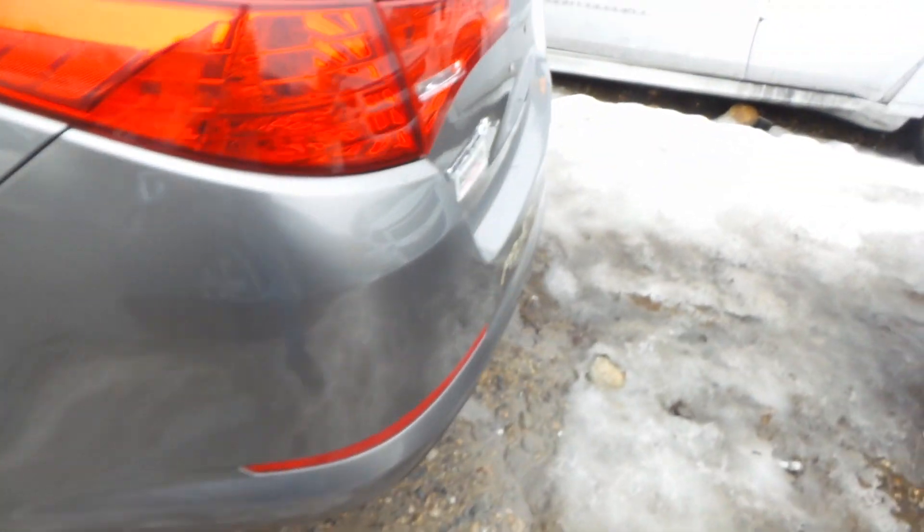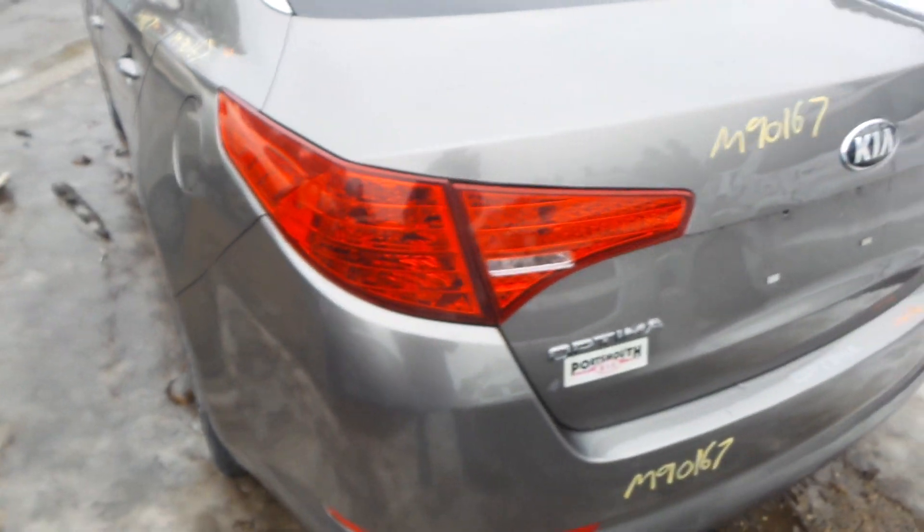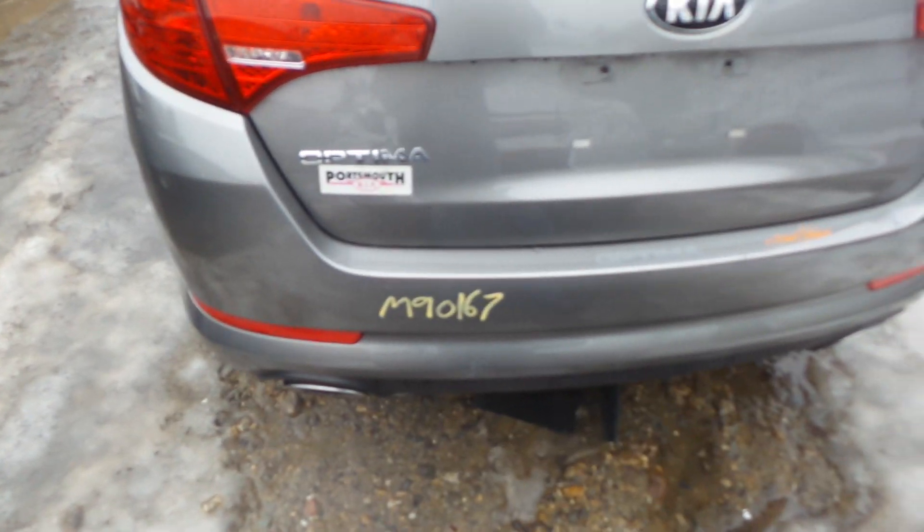We got a good complete rear suspension. We got a good left hand quarter-mounted tail light as well as a right. We got a good rear bumper cover with a couple of small scratches in it, as well as a rear rebar.